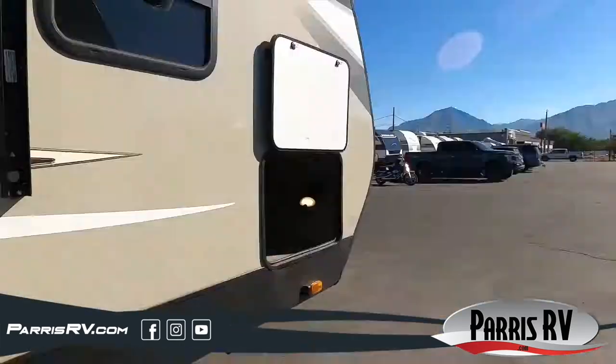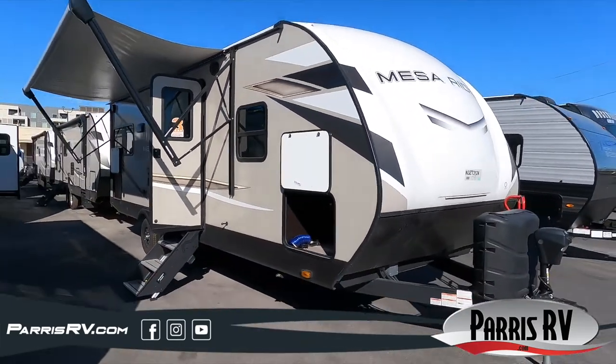Check this unit out and more at www.parasrv.com.